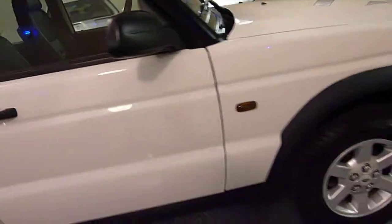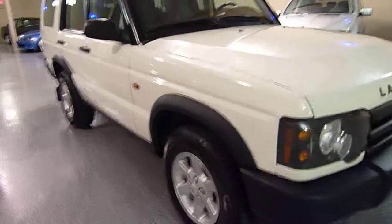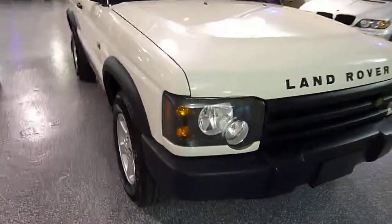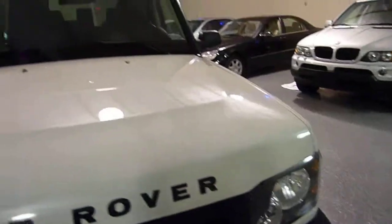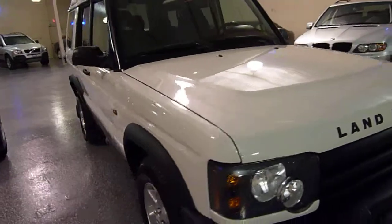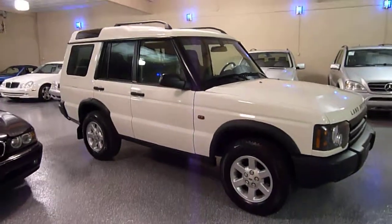Very rugged vehicle and also very luxurious. As I mentioned, the body is virtually flawless, all detailed and ready to go. Thanks for your time — hope to talk to you soon.